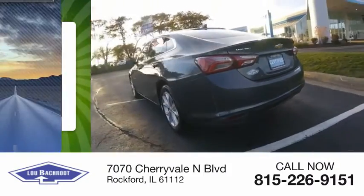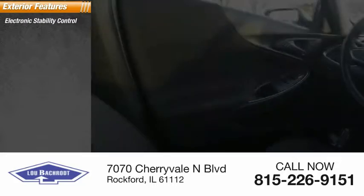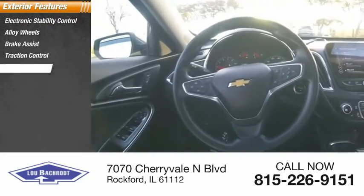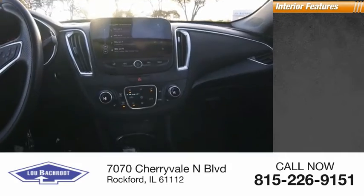This vehicle has less than 65,000 miles. Here are some of this vehicle's great options: electronic stability control, alloy wheels, brake assist, traction control, remote keyless entry, four-wheel disc brakes, front license plate bracket, and rear window defroster.